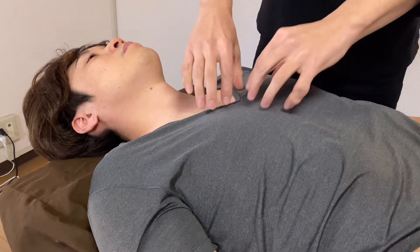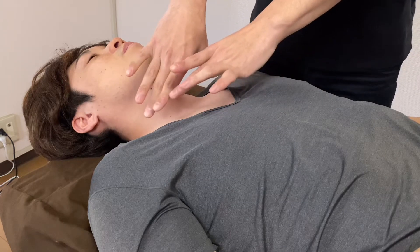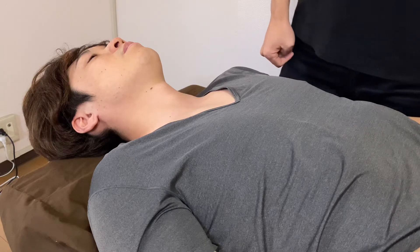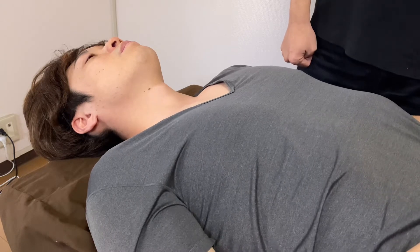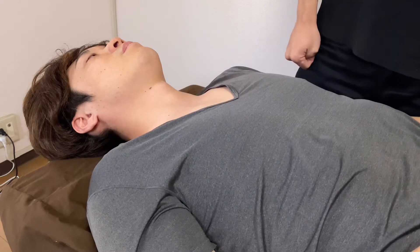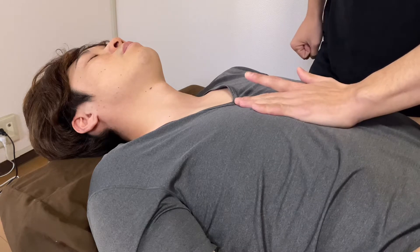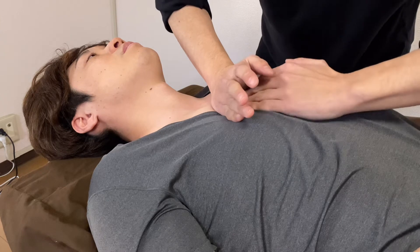In this video I will do a visceral manipulation inside of the thorax, and I might also work on neck muscles. Let's check breathing before treatment — take a deep breath please. He needs more space around the upper thorax. That was before treatment; I should work on the right bronchi.